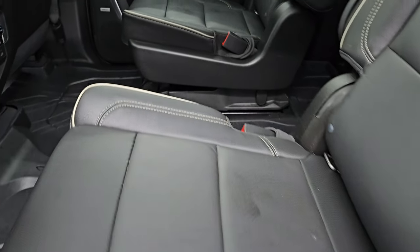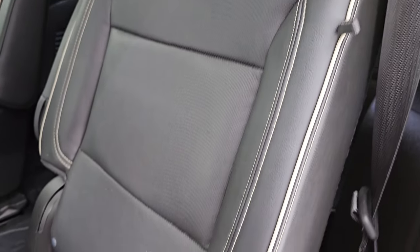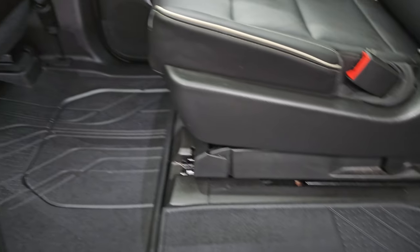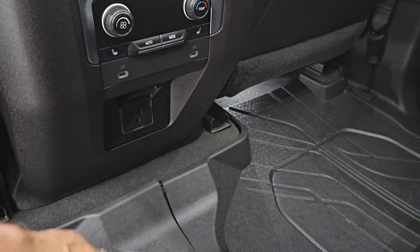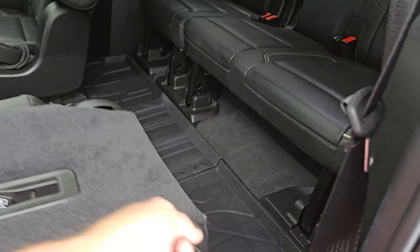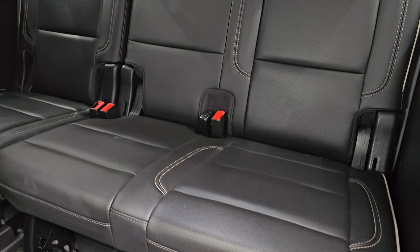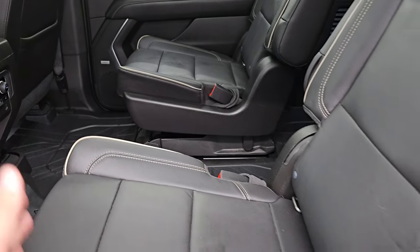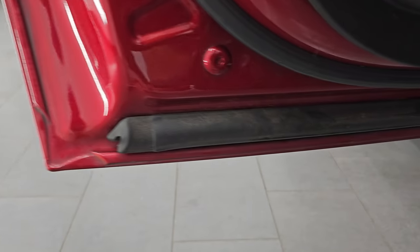Check out the second row seats — you get the quad seats back here, the captain's chairs. These seats are heated. You get armrests, white piping, and all-weather floor mats that go to the third row. There are your rear air controls, heated seat buttons, two USBs, and a 120-volt 150-watt plug-in right there. To get to the third row seats you pull those up — third row seats are in excellent condition, no rips or tears. Seats go down and you can also adjust them back and forth. Nice wood grain trim on the back doors and child safety locks on the back doors.